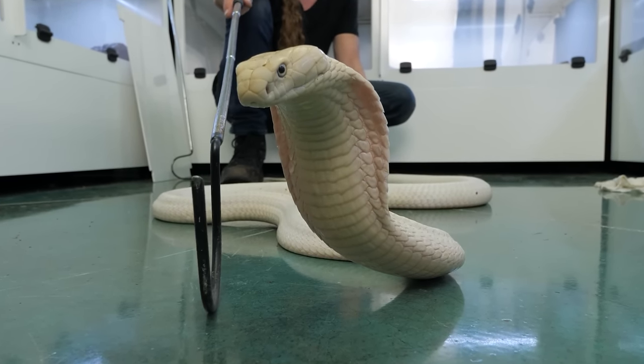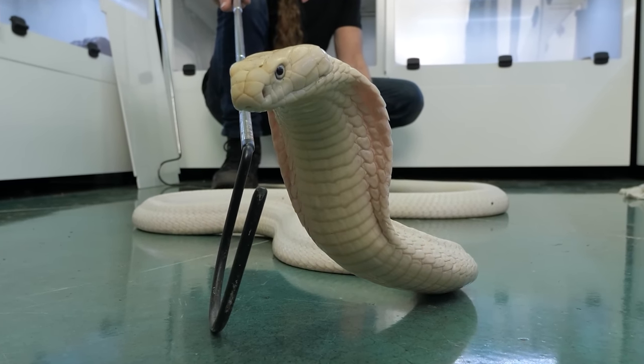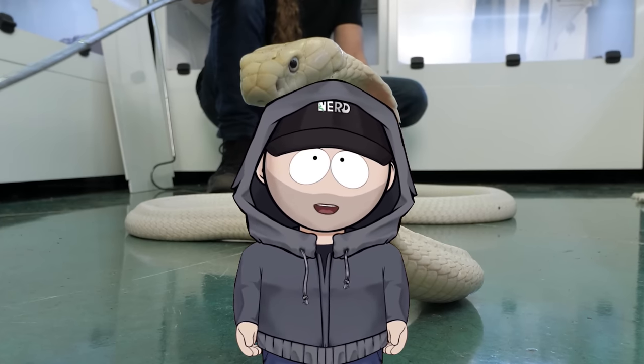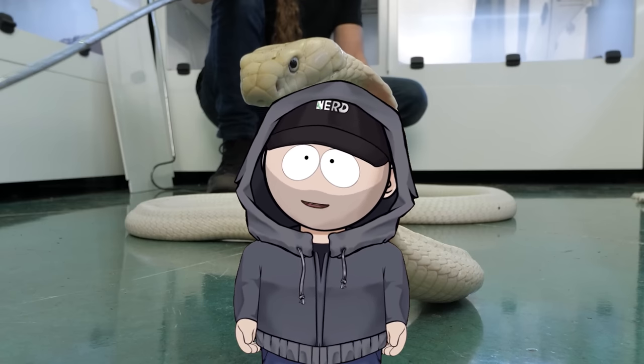There was nothing I could do to fix it. And Monday, she died. It didn't actually feel right for me to release this video last year, as Kevin was still pretty upset, but I think enough time has passed — I hope.